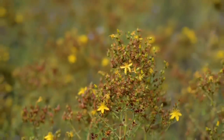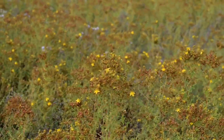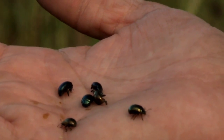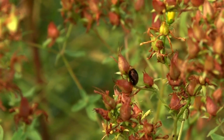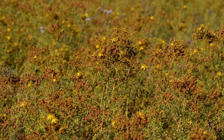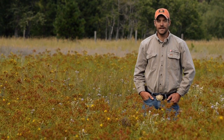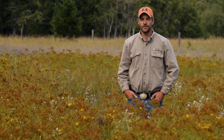This plant can be hand pulled in very small patches; however, herbicide is the most successful method of treatment. There is a biocontrol available for this weed called the Klamath weed beetle, but it will not eradicate the plant. The most important thing about noxious weeds is to educate yourself to protect our landscape for wildlife and future generations.